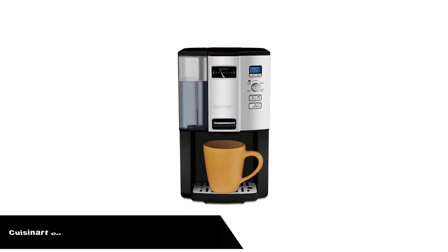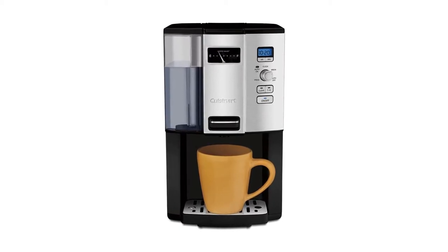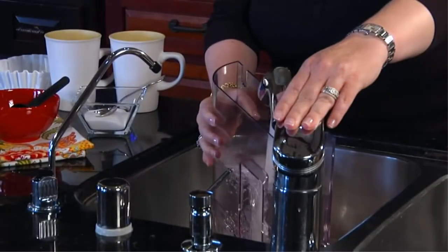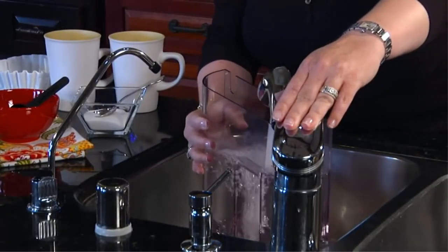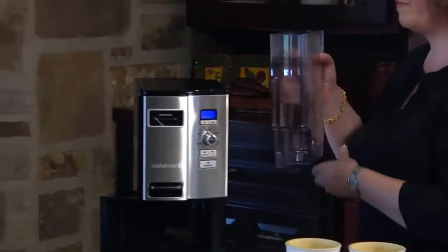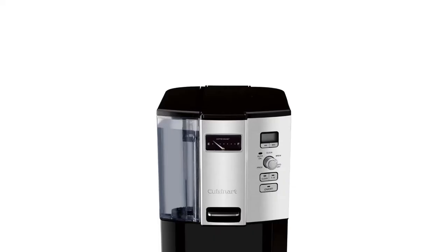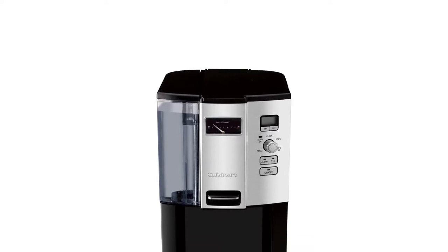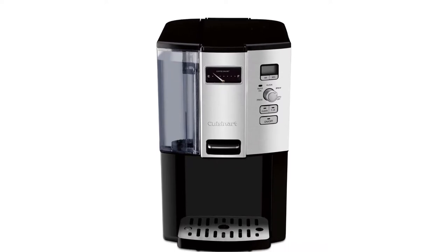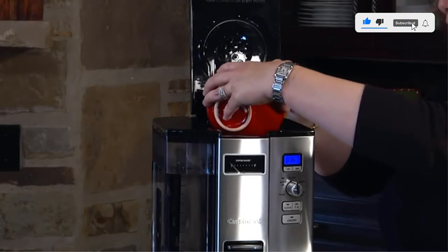Number 4. Our fourth best pick is the Cuisinart Coffee On Demand Programmable Coffee Maker. Fill up the Cuisinart Coffee On Demand 12-Cup Programmable Coffee Maker once and enjoy fresh brewed cups throughout the day. This incredible carafe-free coffee maker uses unique coffee-on-demand technology to brew cup by cup, ensuring fresh hot coffee is always on hand. With the removable water reservoir, coffee gauge counting down cups remaining, 24-hour programmability, and adjustable auto shut-off, fresh coffee has never been so convenient.